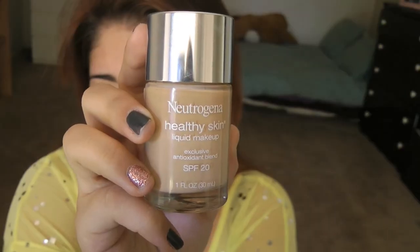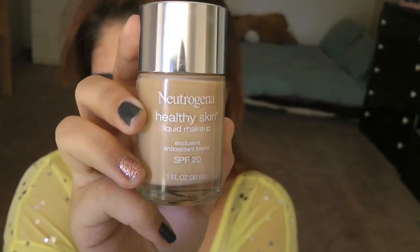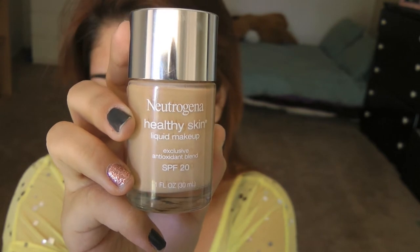Now that my face is primed, I'm going to go ahead and start buffing in my Neutrogena Healthy Skin liquid foundation, and I'm going to buff this in with my Real Techniques buffing brush. You can see that this goes on really really well and has a really nice flawless but natural finish using this brush. I love pairing these two together.